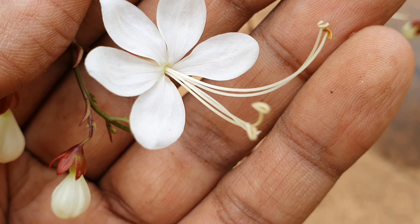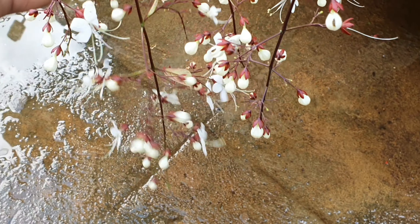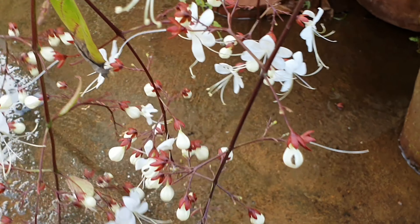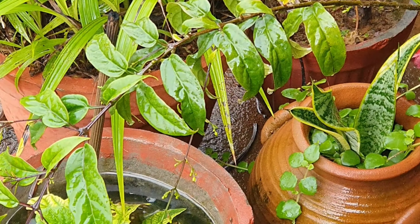The blooms do last for a long time in the bulb form before they unfurl, so I am quite impressed with the longevity of the blooms as well. As you can see here, the stamen and style protrude out to make it easier for the pollinators. The blooms are non-fragrant.